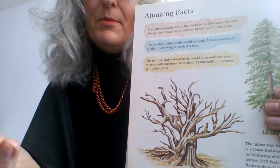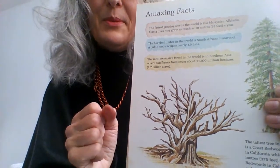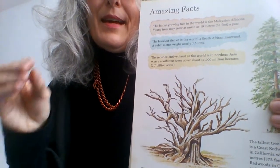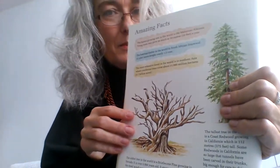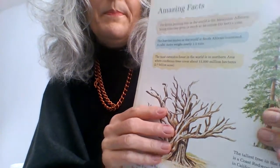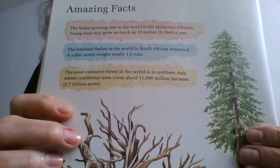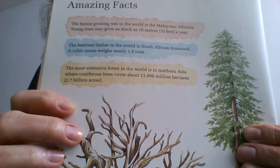Now you know how heavy a car is — you would never pick it up and lift it. If you made a cube from metre sticks and filled it with feathers or a lighter wood like cork, you could lift it no problem. But not if it was made of South African ironwood. The most extensive forest in the world is in Northern Asia, where coniferous trees cover about 11,000 million hectares — that's 2.7 billion acres. It's just huge.